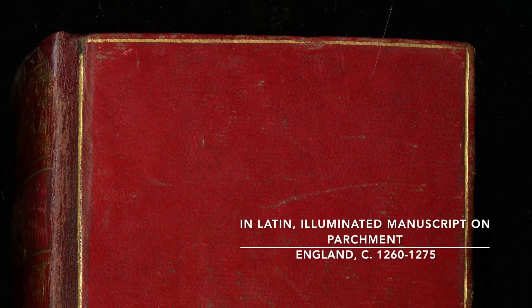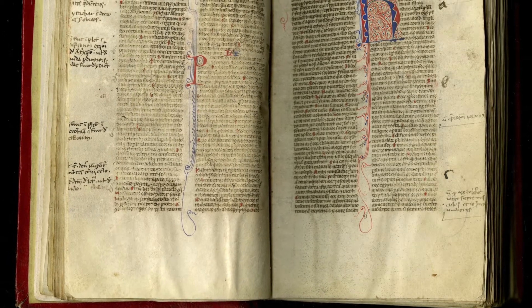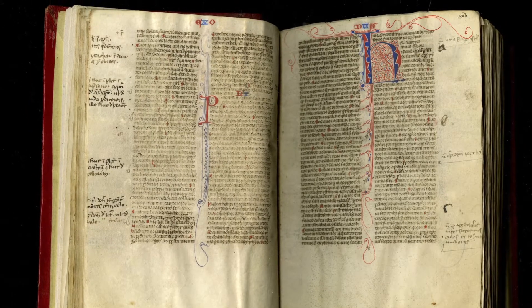The first thing you'll notice about it is its size. It's small — only 153 by 105 millimeters, about 6 by 4 inches — smaller than many modern paperbacks.